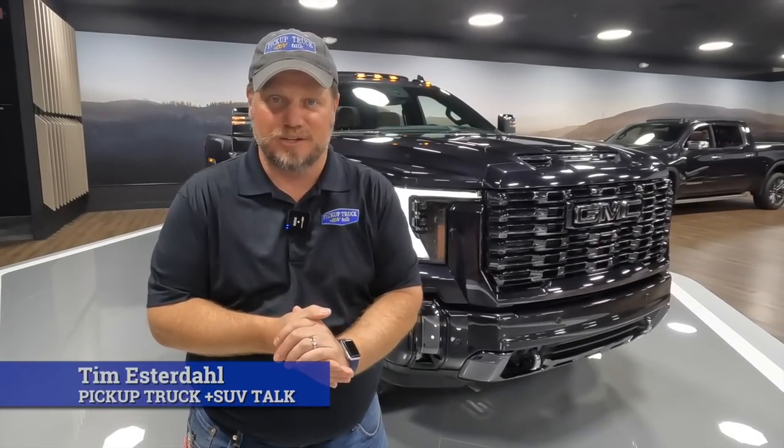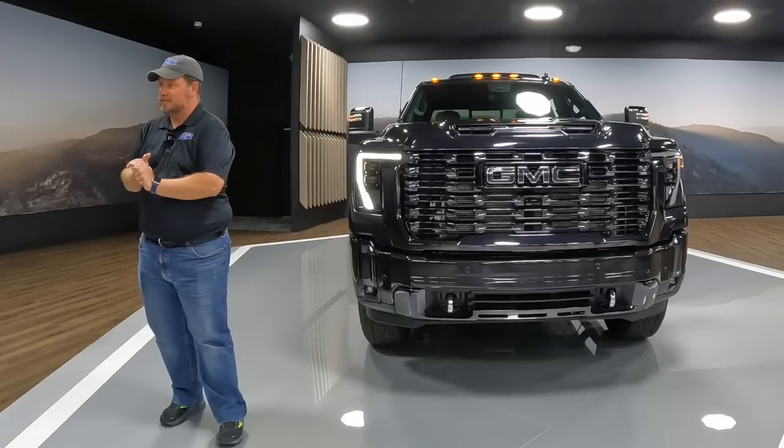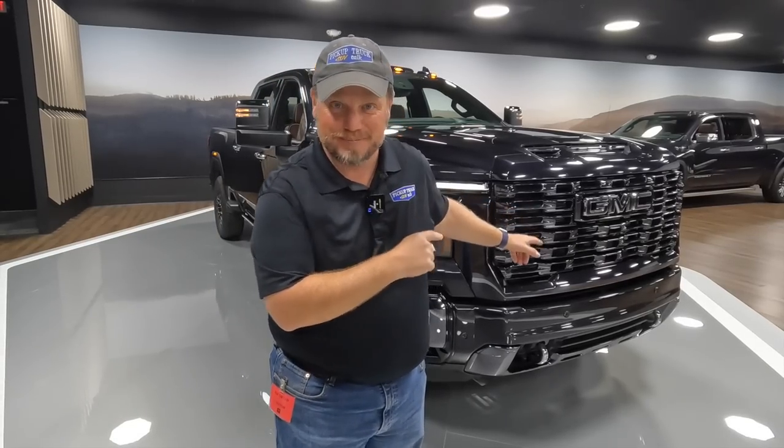Hey, it's Tim, Pickup Truck Plus SUV Talk. I'm here in an undisclosed location in Detroit. We're looking at the new generation of the Sierra Heavy Duties. In this video, we're going to have a variety of experts from GMC with us. We're going to walk through the different details on the truck, what's new, marketing angle, interiors and exteriors — a lot of stuff on this new, beautiful truck. Vader Chrome — big fan. Let's get started on all that right now.